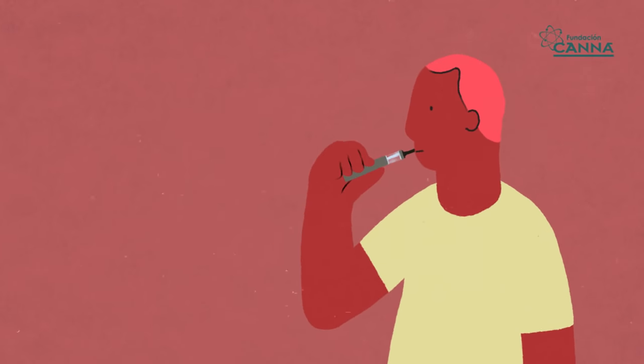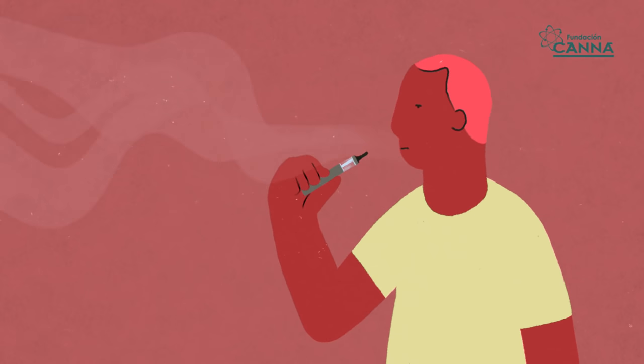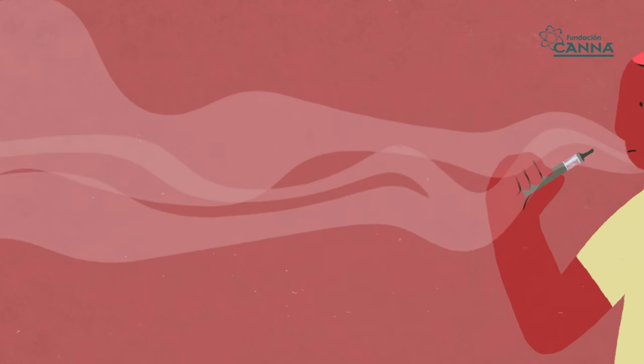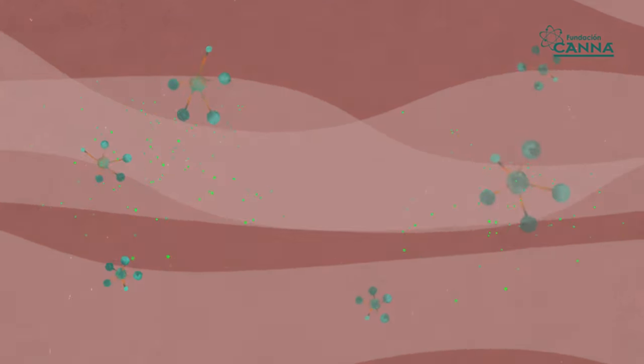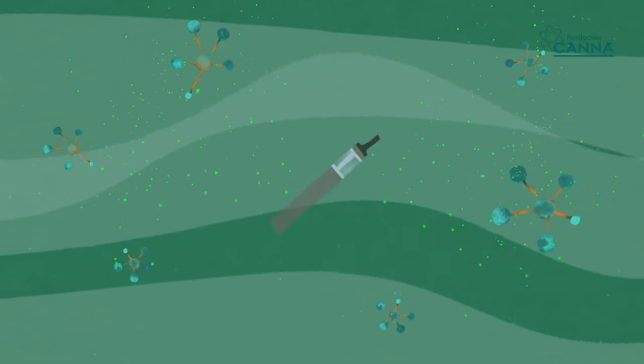Using a vaporizer, the effect is very quick in just a few minutes. It's easy to avoid overdosing, but it has the disadvantage of producing odor. The effect is less lasting and is a complex option for some patients.